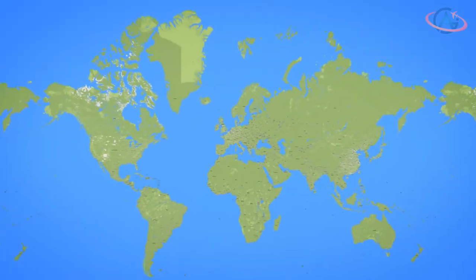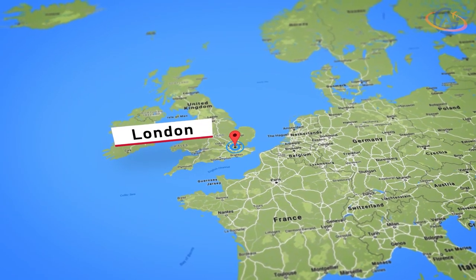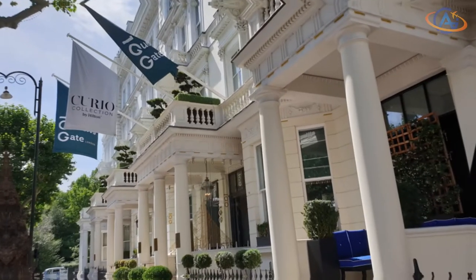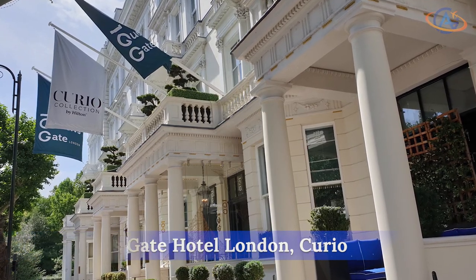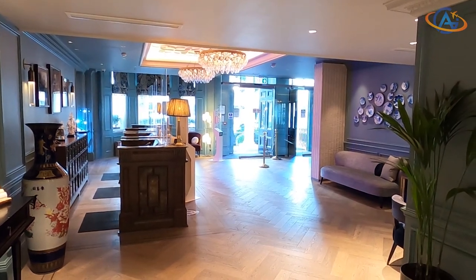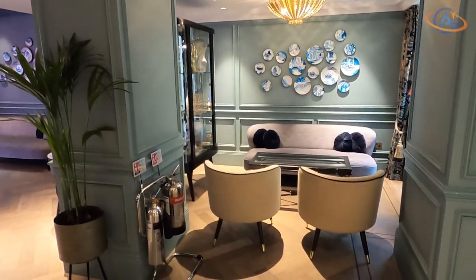Hello and welcome from London. The 100 Queensgate Hotel London is one of several Curio Collection hotels in the city. Originally built in 1870 for an aristocrat, the building has a long history.